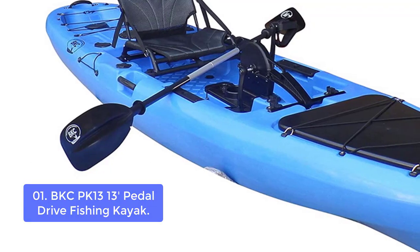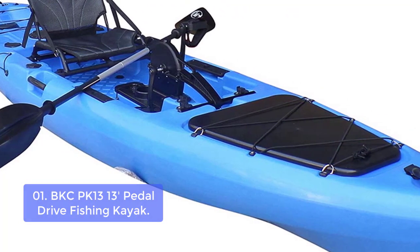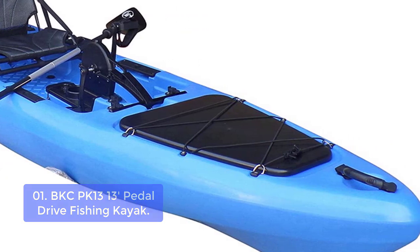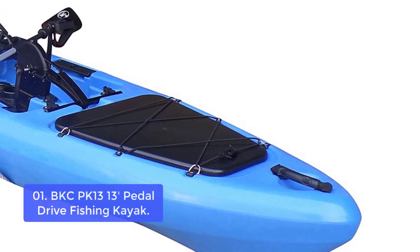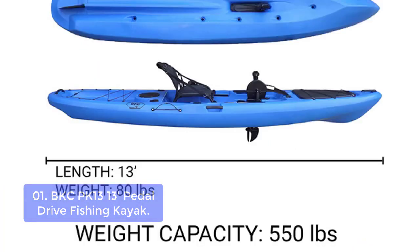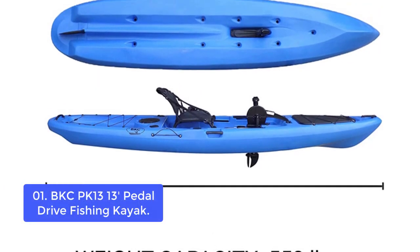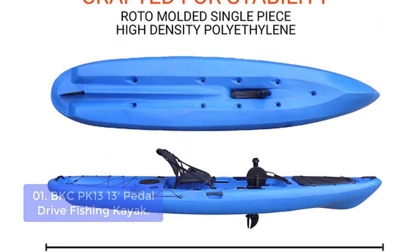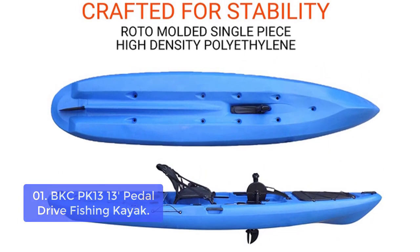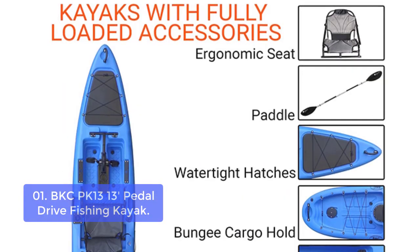Number 1: BKC PK13 13' Pedal Drive Fishing Kayak. The Brooklyn Kayak Company BKC PK13 Pedal Drive Fishing Kayak with Rudder System and Instant Reverse is a high-quality fishing kayak that features an aluminum frame seat, adjustable aluminum paddle, and two water-resistant hatches. The hand-operated rudder controls will keep you tracking while underway and enhance your steering capabilities, allowing you to make sharp and quick turns.